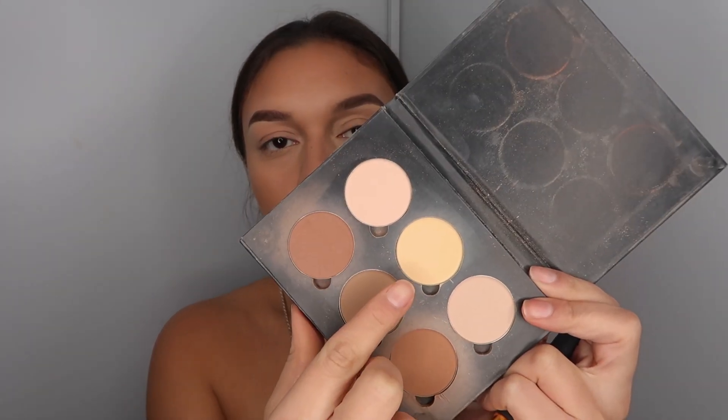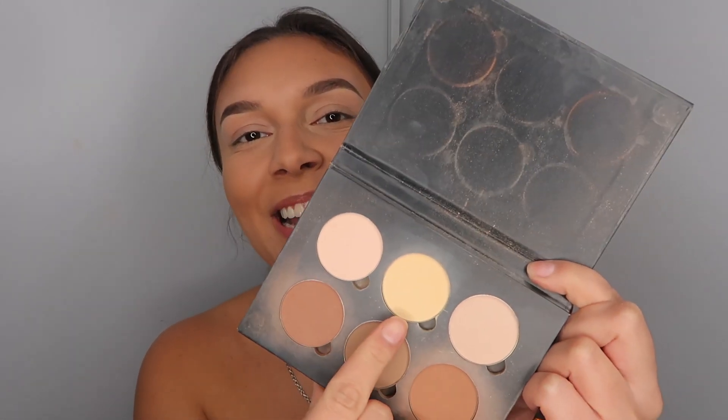The last thing for the face is the banana powder, which I'm putting under my eyes to keep brightening those under eyes — because there are designer bags under them since I'm a working college student. I go right under my eyes, right where I highlighted.